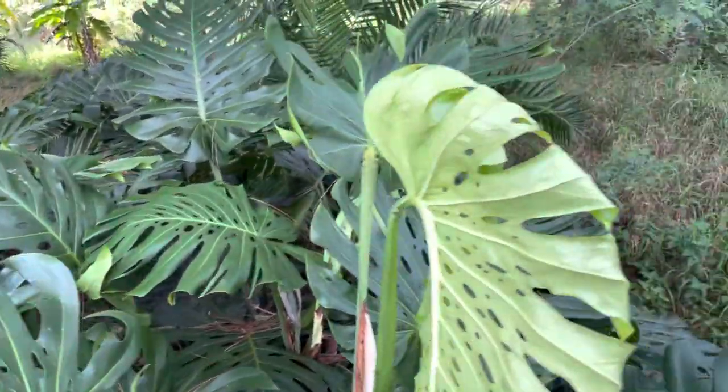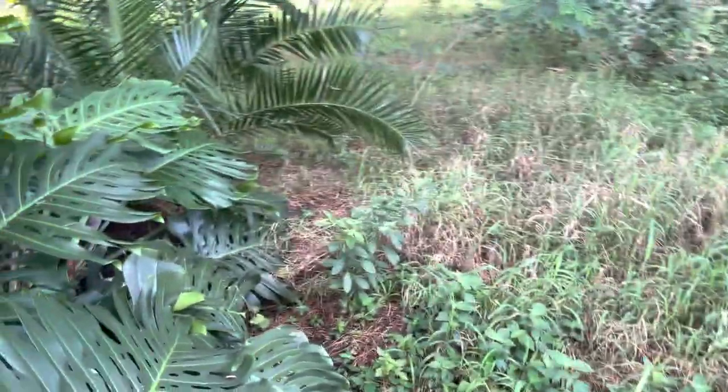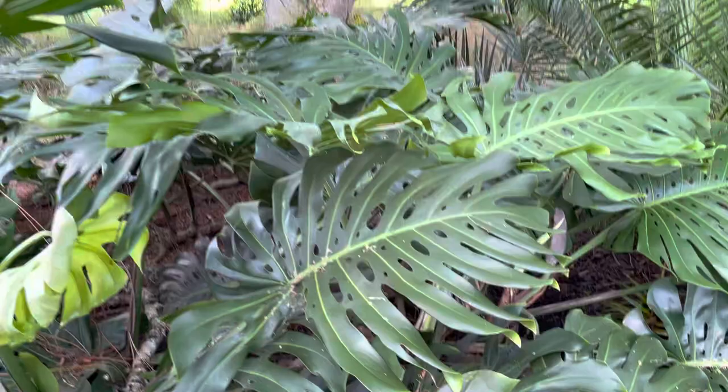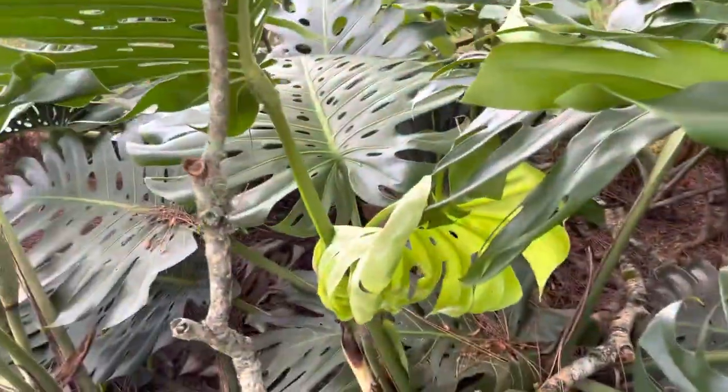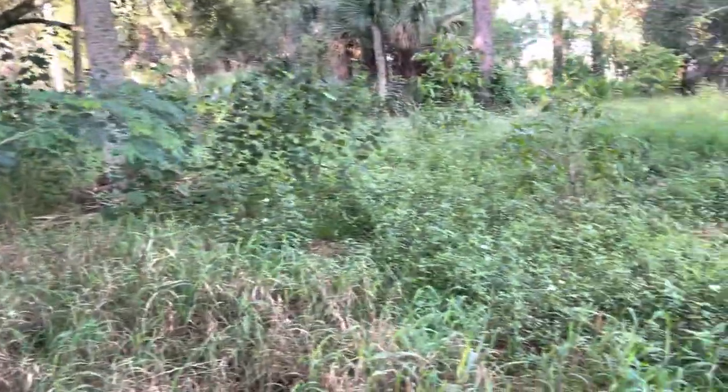I've spread this plant around a little bit. I need to spread it around some more. I'm going to divide some bananas today — that's the kind of stuff I like to do. I should probably have an online store, but then I'd have to dedicate hours to...